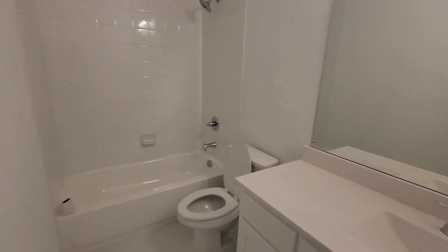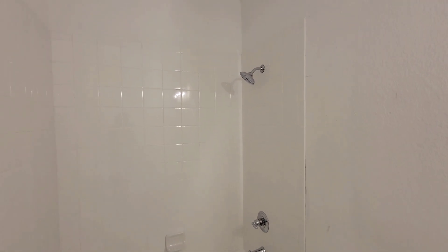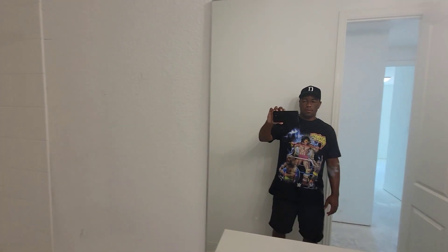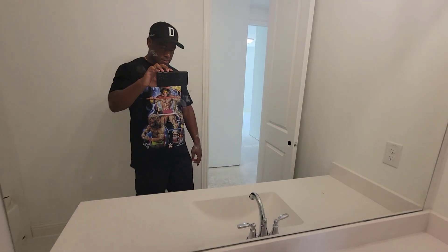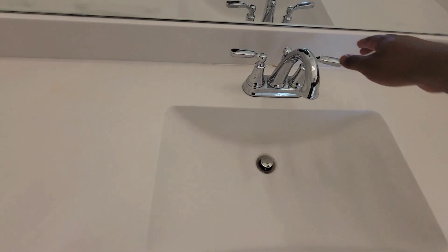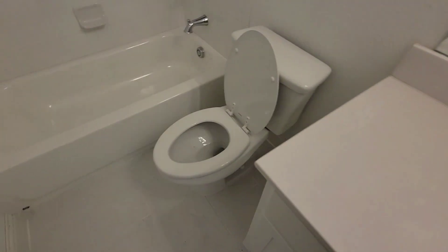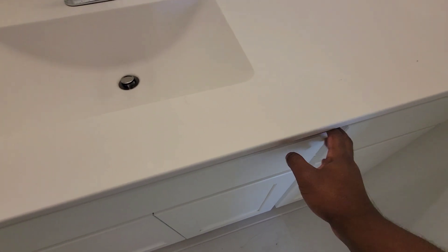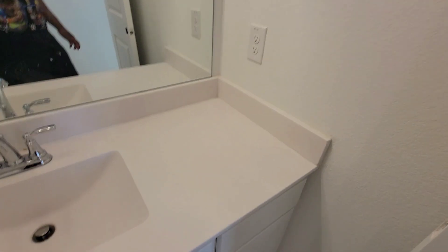Right here you got your first bath — full bath. They got a half roll. It's your toilet, your shower-tub combo, white back splash, off-white. Right here you got — box head — your counter, sink. I don't know what the water's on, but you got the water on. That's the cabinets down low, no working drawers yet. But yeah, so that's the first bath — nice towel on the floor.